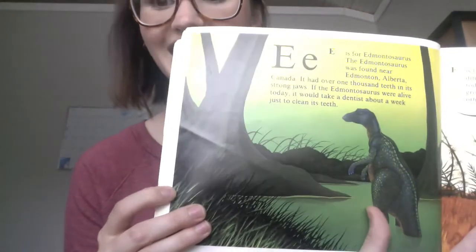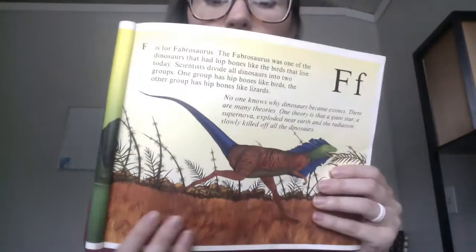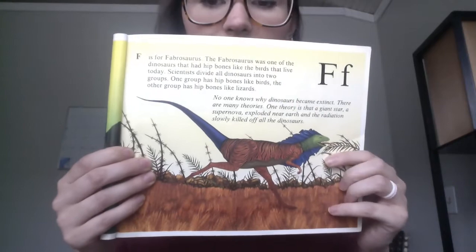E is for Edmontosaurus. They were found in Canada and they had thousands of teeth. F is for Fabrosaurus. It was kind of like a bird — it had bones and it looked like a bird.